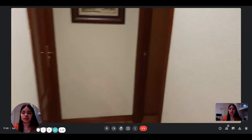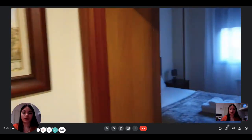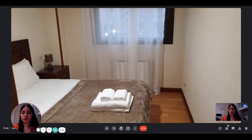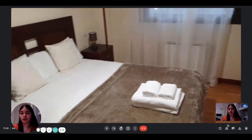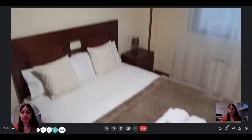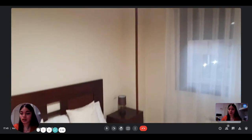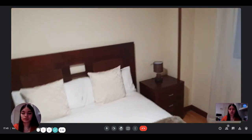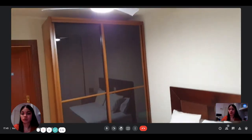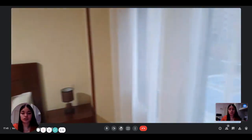And then finally, this is the end of the corridor. On the right, you have bedroom number two. You have a heating unit when you come in, a night table, and a double bed. There is also a fan on the roof, and then another built-in wardrobe here, which is pretty spacious as well.